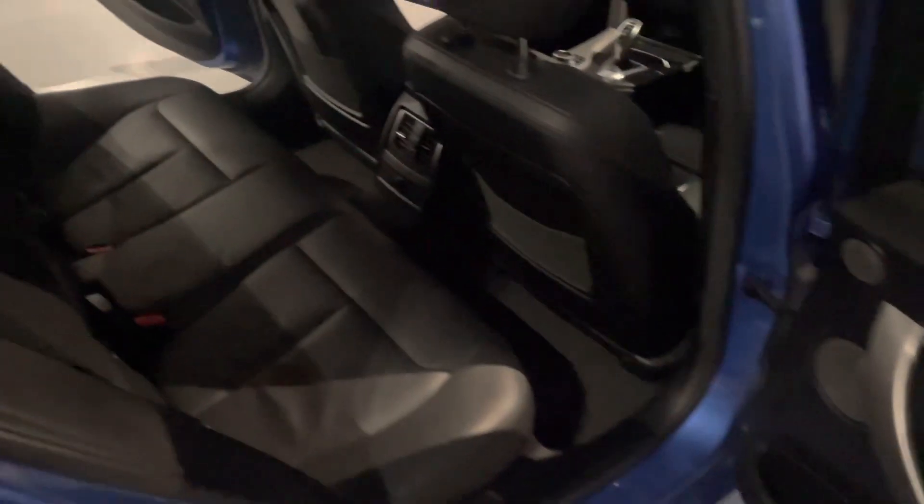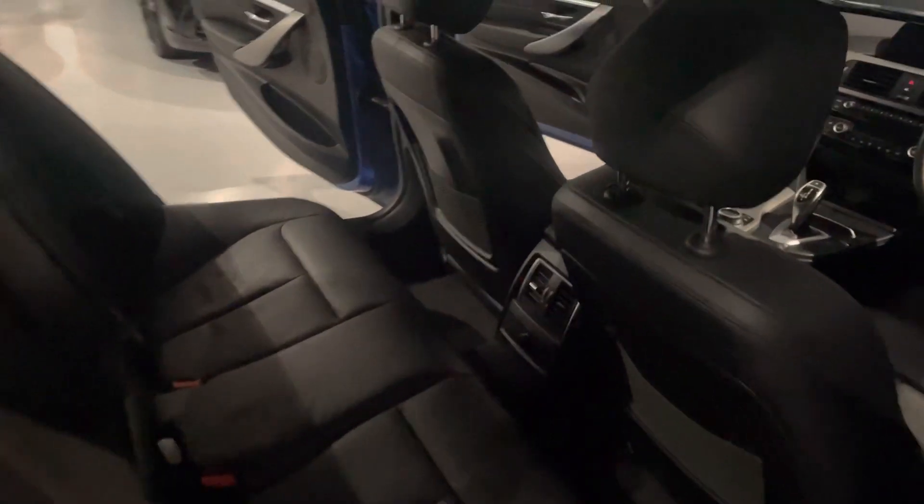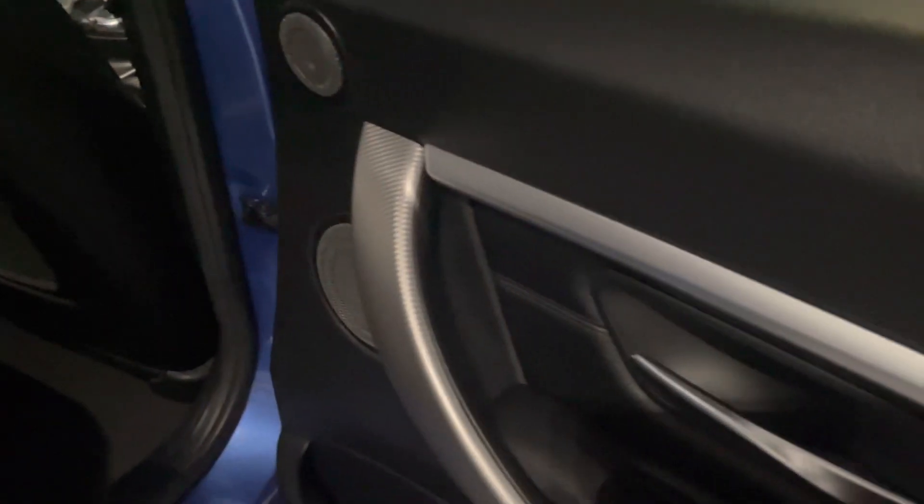In the rear of the vehicle you get vents for your front climate control, another 12-volt charger, electric windows, fold-down armrest, and ISOFIX seats. Look at the condition of the car in the rear — no scuff marks on the backs of those front seats. Door cards are exactly like the front — superb condition.